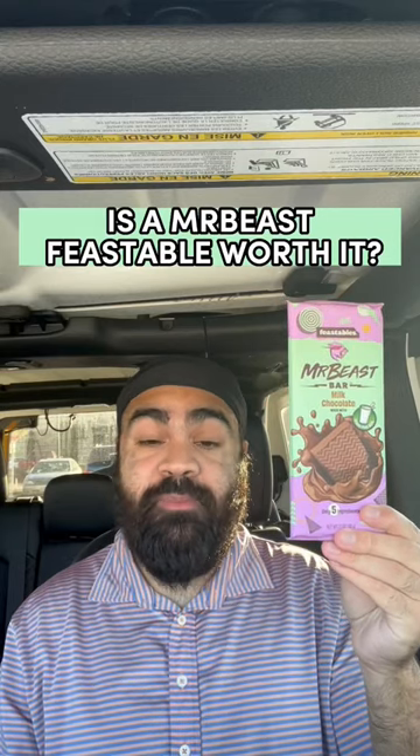Is a Mr. Beast Feastable actually worth it? Today we're going to be comparing this chocolate bar with a Hershey's chocolate bar and seeing what's better.